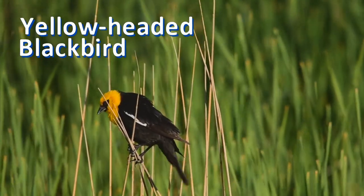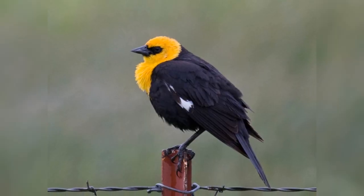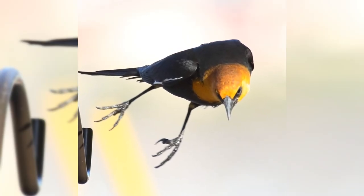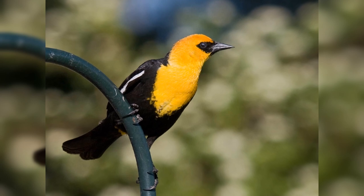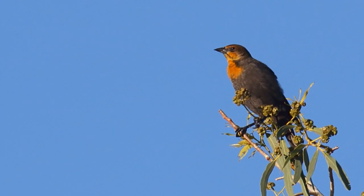Next, let's visit the marshes. The big, noisy yellow-headed blackbirds live in cattail marshes. They winter in Mexico and along the lower Colorado River in the US. In summer, they breed throughout the west into western Canada and into the midwest. Males are black with white wing patches and a completely yellow head and breast. Females are dark brown with a yellow bib.